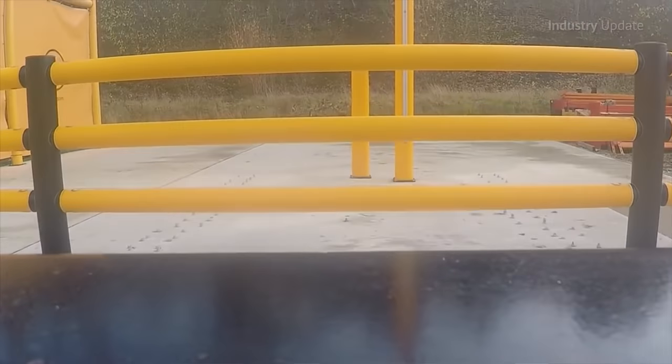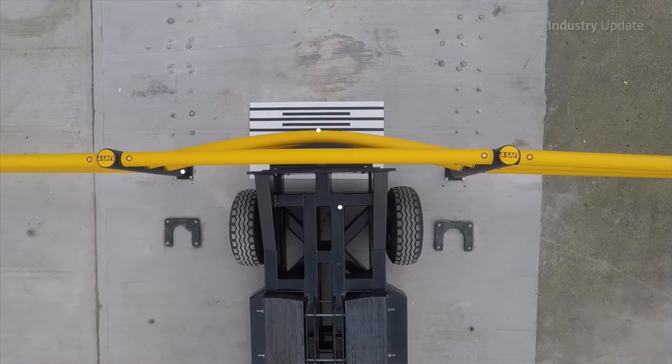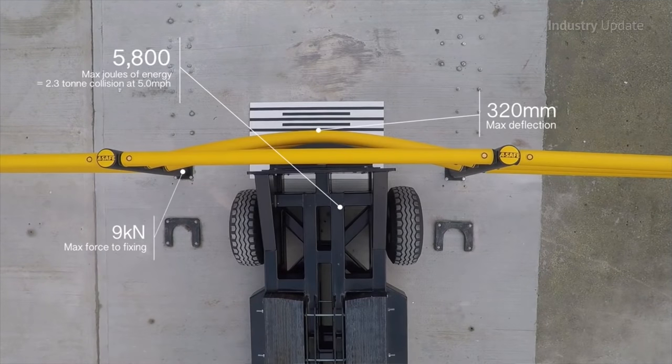The patented A-Safe barrier design deflects and absorbs impacts, keeping pedestrians safe and minimising damage to vehicles, floor mountings and the barriers themselves, of course.